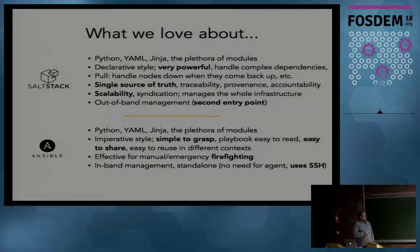By contrast, we like the fact that Ansible is very simple to grasp, and building an Ansible playbook is very easy to read even for people who don't know Ansible beforehand. So it's easy to share - if I build an Ansible playbook to do something, I can easily share it with people from other universities who are able to use it without having to replicate the whole infrastructure. The playbook is rather self-contained.